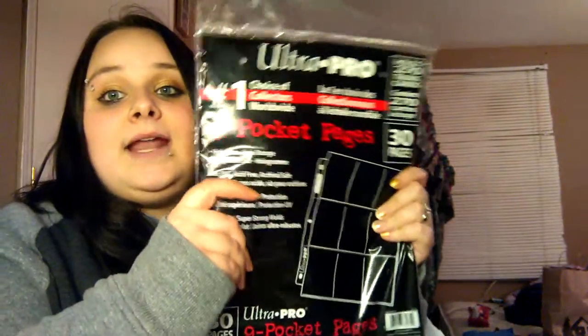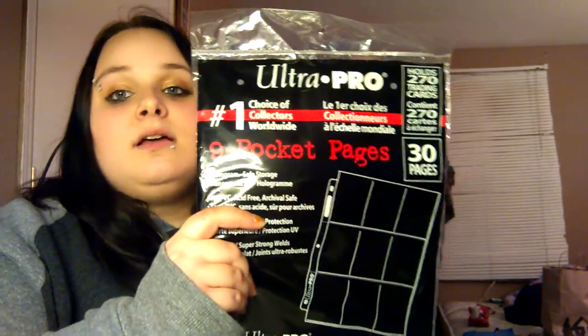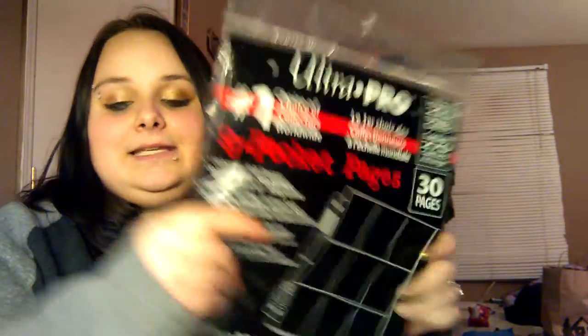I got some more of these because I really needed some — I'm almost out. I've been doing pocket letters like crazy, especially the holiday ones. So I got more of those.